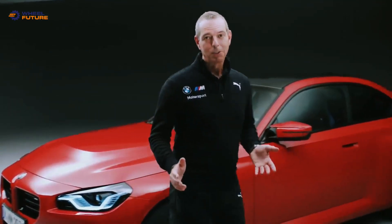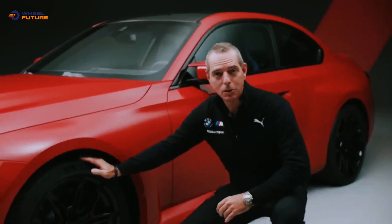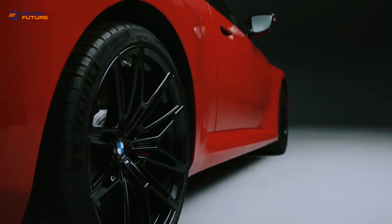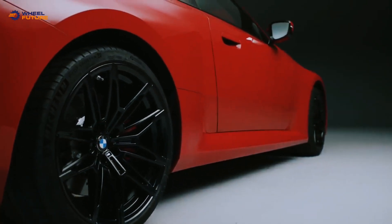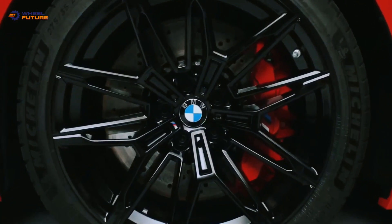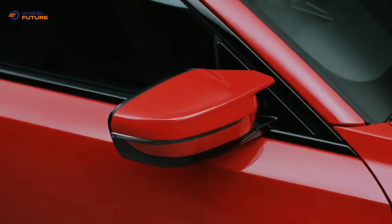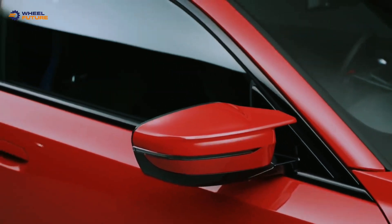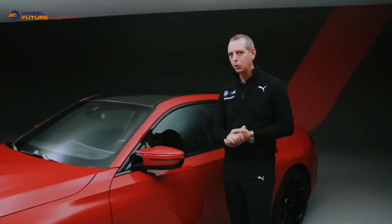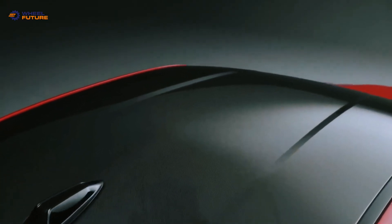Looking at the side, we start with a 19 inch M specific wheel in the front and a 20 inch wheel at the rear — M alloy double spoke jet black wheels. Behind that you can see a compound brake system with a brake disc and a six piston caliper in red. Also typical M is the double spoke outside mirror fitted onto this car. And for the first time in an M2, we now have an optional carbon fiber roof on top.